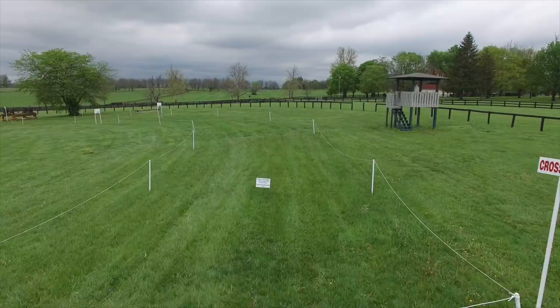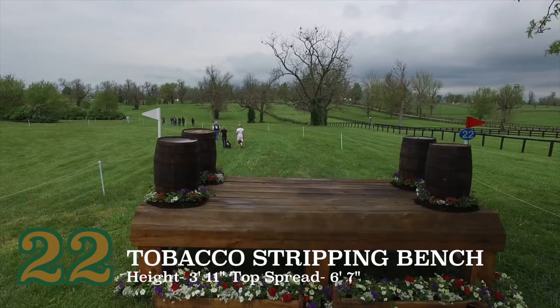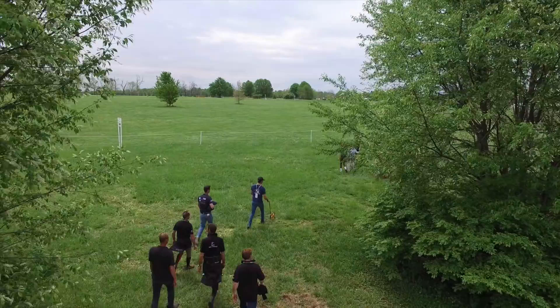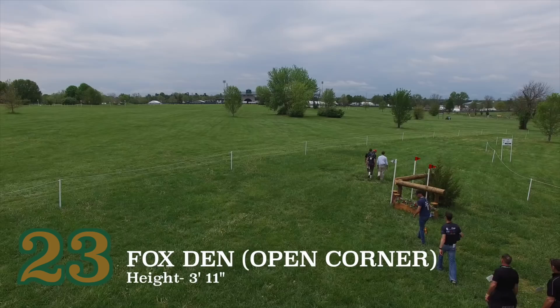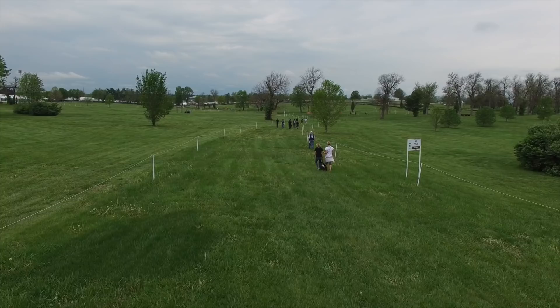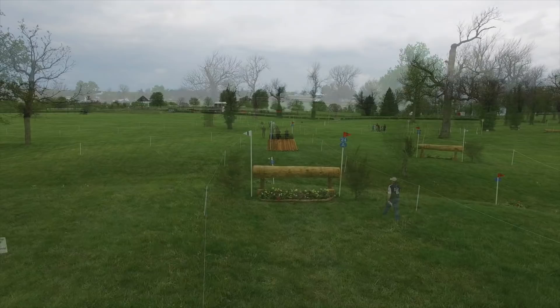At this point in the course, many that are going well will start thinking of that clear round, but they should not get complacent as there is still quite a bit to do, and they will need concentration to keep from getting that unwanted run-out. The tobacco stripping bench is a large fence and needs an accurate ride before coming to the Fox's Den No. 23. The riders will need to pay attention to the approach to the Fox's Den as it comes through the hedges and will affect the line that they take to the corner. This jump needs patience as it would be easy to have a glance off. At this point in the course, the horses are on a pretty open stride and the balance is not the same as when they started, which will factor into the thought process when preparing for these jumps.